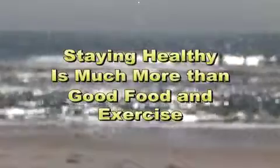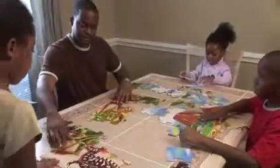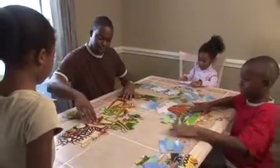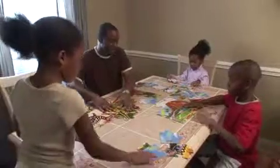Staying healthy is much more than just eating right and exercising — it also involves healthy air as well. While it is easy to get healthy air here at the beach, in your home this is not the case. Comparative risk studies performed by EPA's headquarters and regional offices have consistently ranked indoor pollution among the top 5 environmental risks to health.